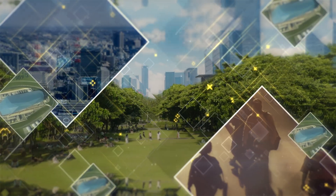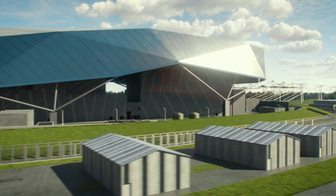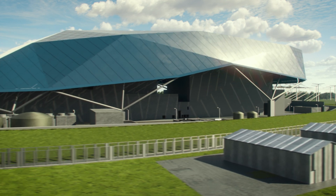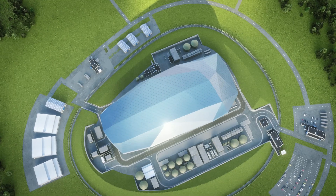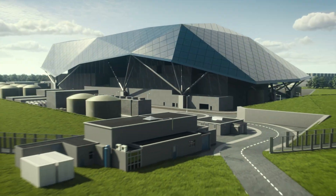A fleet will have the potential to decarbonize all aspects of our society, going way beyond the electricity grid. The design is already being assessed by UK regulators to ensure it meets the highest standards of safety, security, safeguards and environmental protection.